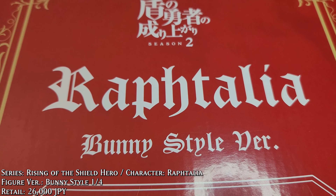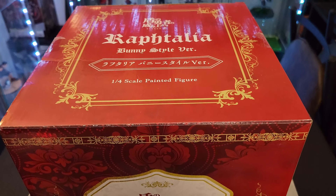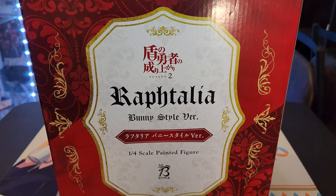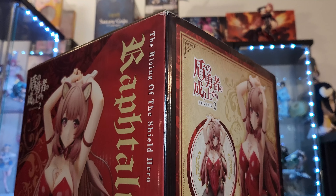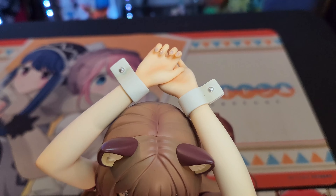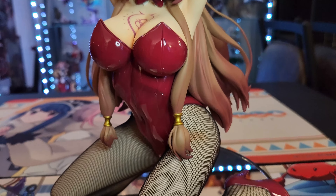The next bunny is Raphtalia from Shield Hero, her one-fourth bunny — this one is beautiful. I actually got her aftermarket; she's the only one I got aftermarket. I ended up getting her at Katsucon. I saw her Friday for about $500 and was like there's no way, but then Saturday I saw her for about $300 and I was like, you know what, I'm just gonna get her.